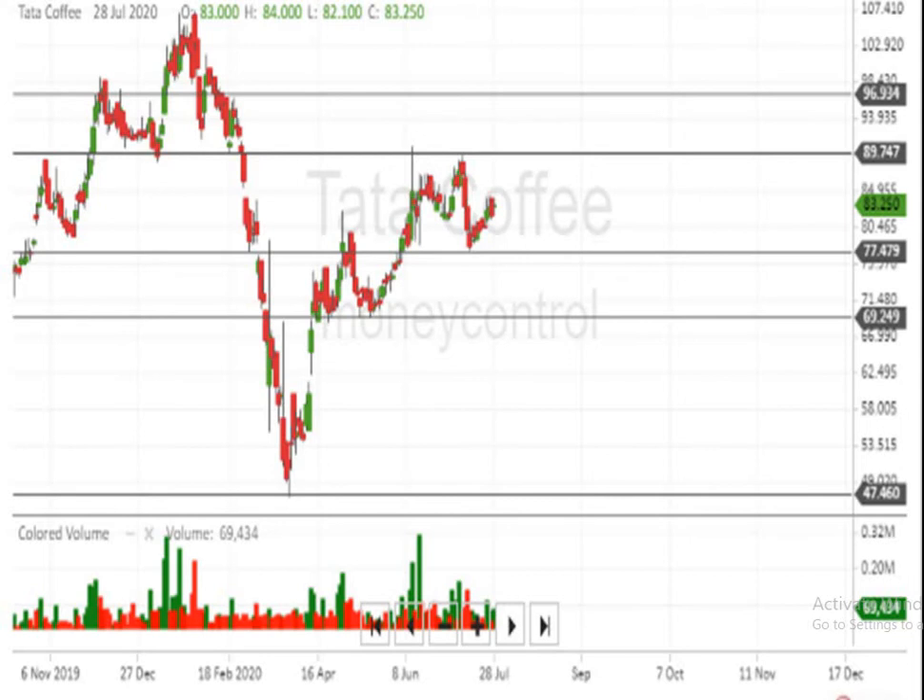If it crosses above 107, it can make a very big upside movement. And below 77, the script can come down to a level of 69. Below 69, the script is very very weak.